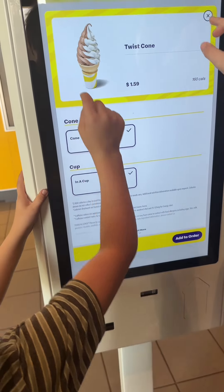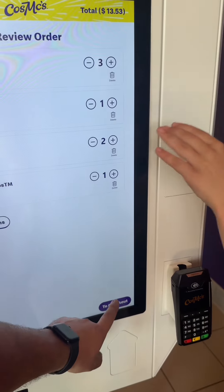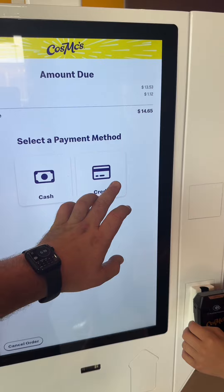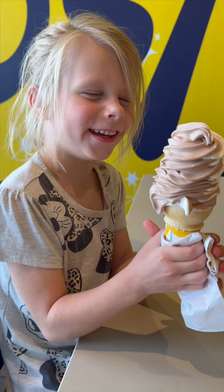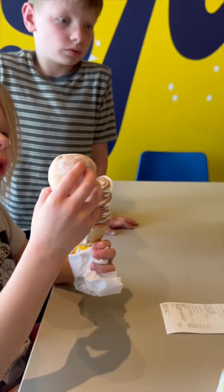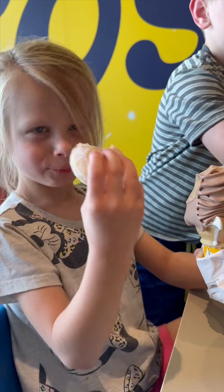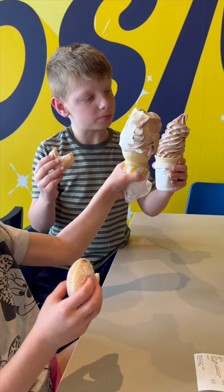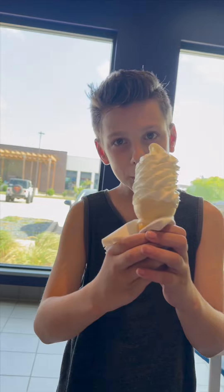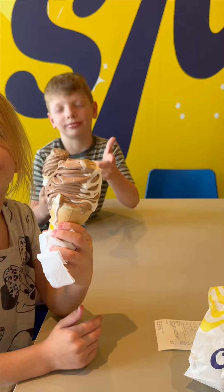I want chocolate, I want chocolate — we need to try these. Turn to checkout. Oh, look at that valve! What do you think? It's like this, it's like this.